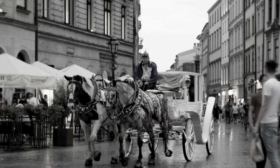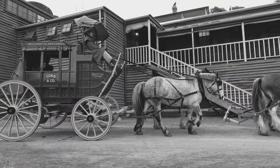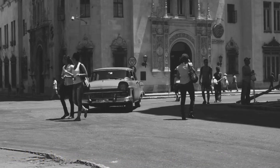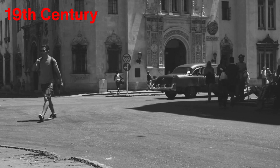Before automobiles hit the roads, streets were bustling with horses, carriages, pedestrians, and cyclists. Cities were loud and chaotic, so drivers of horse-drawn carriages often used bells, whistles, and even their voices to warn others of their presence. But as the automobile began to emerge at the end of the 19th century, it became clear that a more effective signaling system was needed.